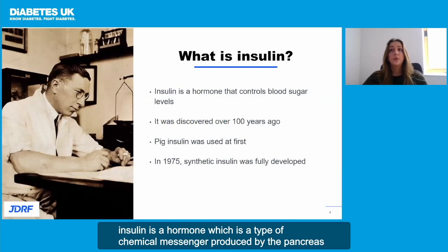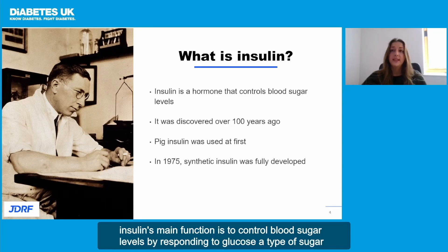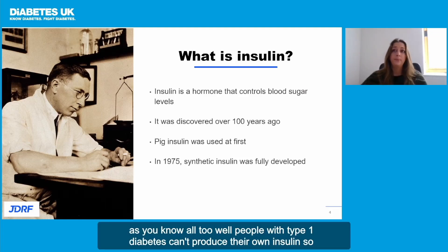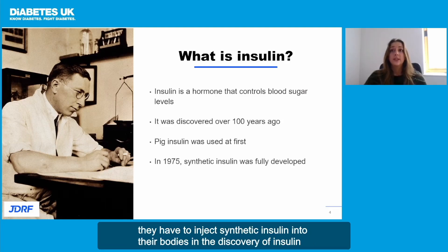Insulin is a hormone, which is a type of chemical messenger produced by the pancreas. Insulin's main function is to control blood sugar levels by responding to glucose, a type of sugar. As you know all too well, people with type 1 diabetes can't produce their own insulin, so they have to inject synthetic insulin into their bodies.